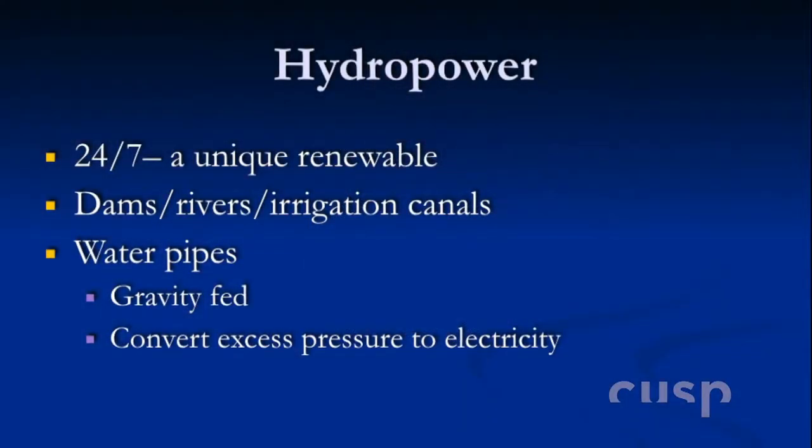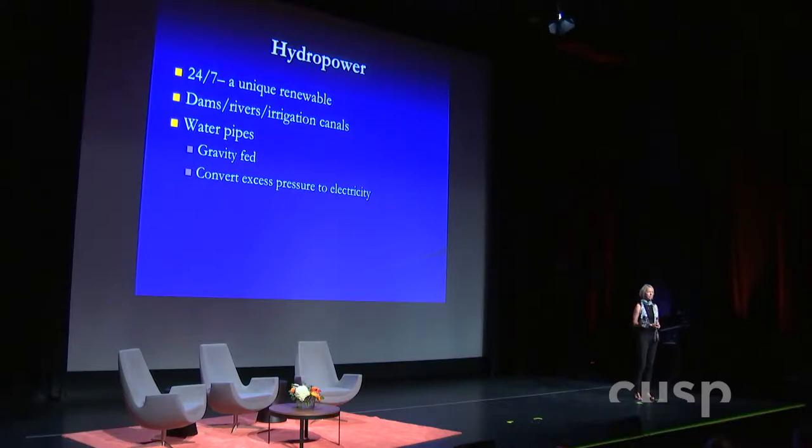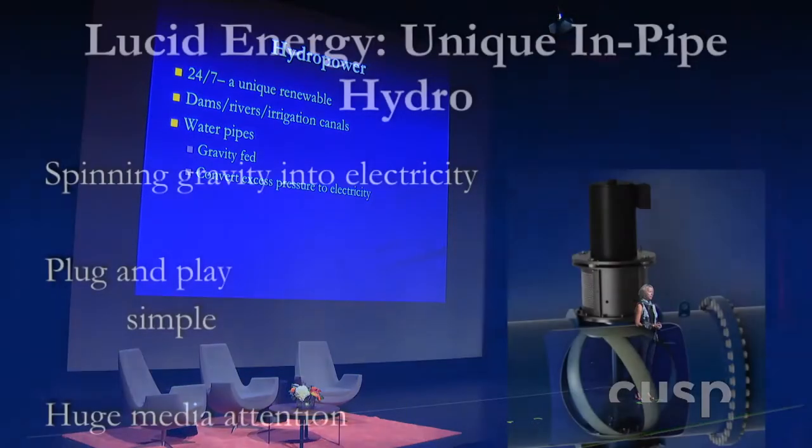So I'm working in water. That is conventional hydro, and you've all seen dams. It is a different kind of renewable because it's 24-7. It's been around for over 150 years. Traditionally, it's damming a river, but there's also a lot of work in putting turbines in irrigation canals. But what I'm doing is really different. What I'm doing is working with gravity-fed water pipes where normally you would just burn off the excess pressure, and we're using that instead — putting turbines in water pipes.